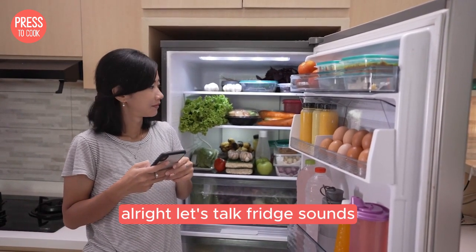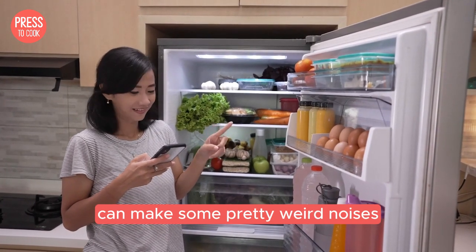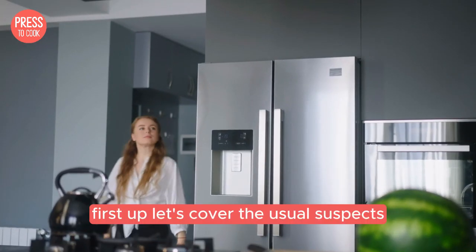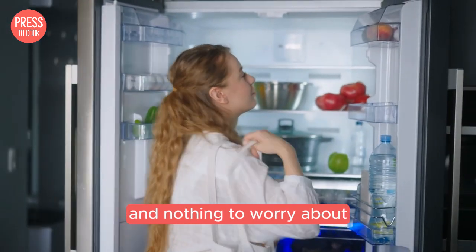Alright let's talk fridge sounds. We all know that kitchen appliances can make some pretty weird noises, but how do you know if your Damby fridge is just doing its thing or if there's something more sinister going on? First up, let's cover the usual suspects — those noises that are totally normal and nothing to worry about.